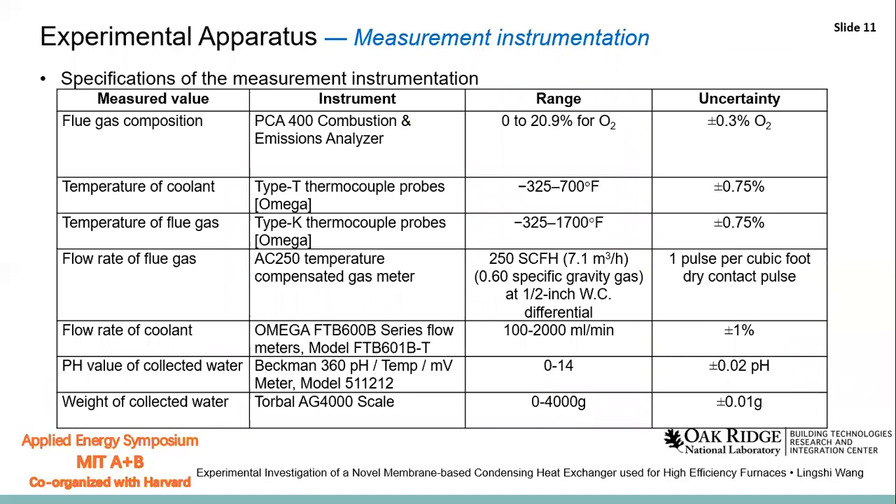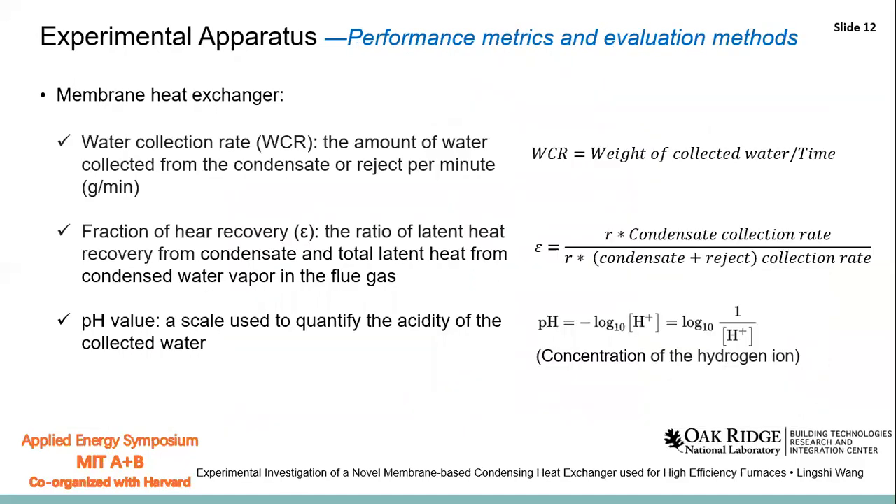This table shows the specification of the measuring system. The measured values in the test include the flue gas composition, the temperature of the coolant and flue gas, the pH value, and the weights of the collected water. To evaluate the performance of the membrane heat exchanger, we adopt three performance indices. The first index is water collection rate — the amount of water collected from the condensate or exhaust per unit time. The second index is the fraction of heat recovery — the ratio of the latent heat recovered from the condensate to the total latent heat of the water vapor in the flue gas. The third is the pH value, which is the scale of the acidity of the collected water.